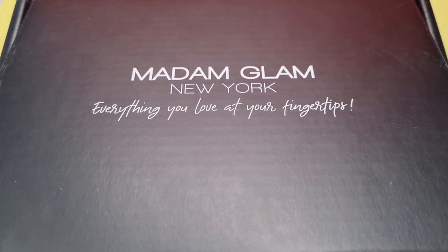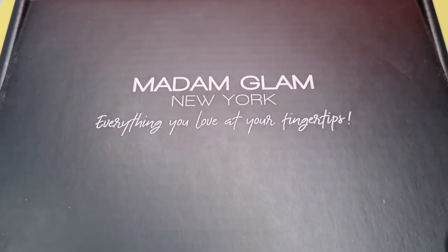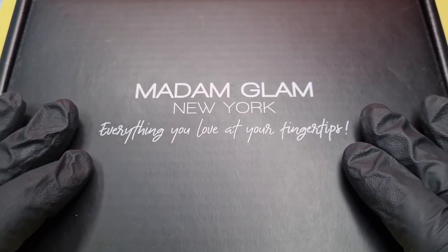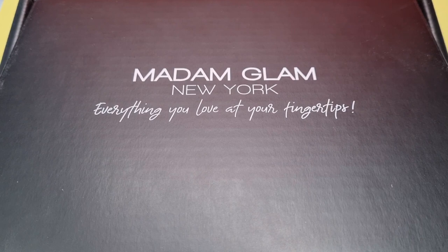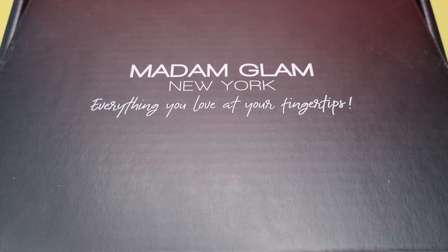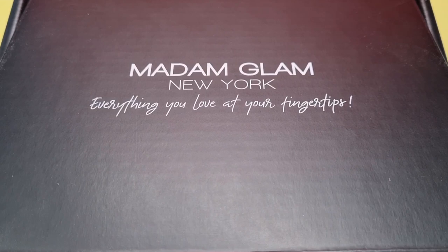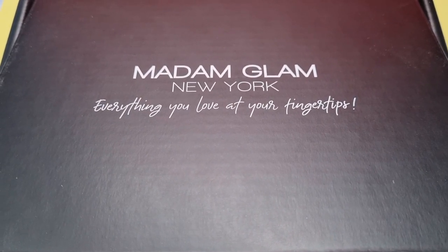Hi everybody, welcome to my channel. If you are new, hello! Today I'm super excited as I have my first Madam Glam package of 2023 — this is January's collection. I just want to read this because I thought it was absolutely lovely. It says on Instagram: 'Madam Glam, welcome to 2023, inspired by genuine feelings, resolutions and new manicures. Discover House of Glam collection — a new palette created to ease your way into a new glamorous universe where great manicures happen right at your fingertips.' How lovely is that!